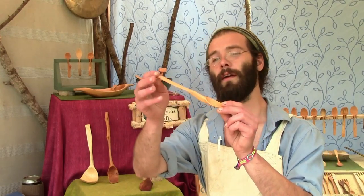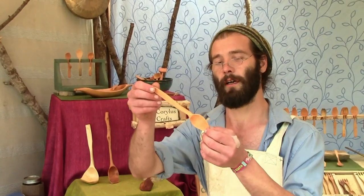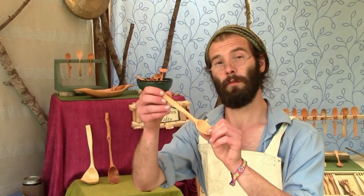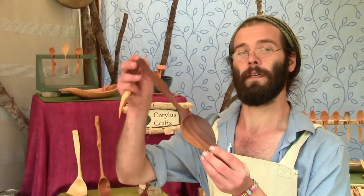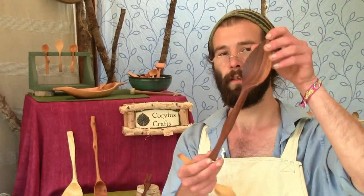I do everything. I do eating spoons — fully functional eating spoons with a hardened finish designed for hard use. I also do artfully crafted large spoons for cooking and just that elegant look.